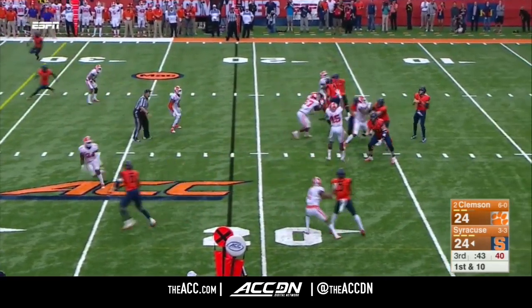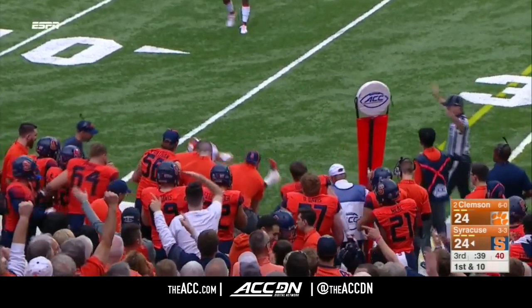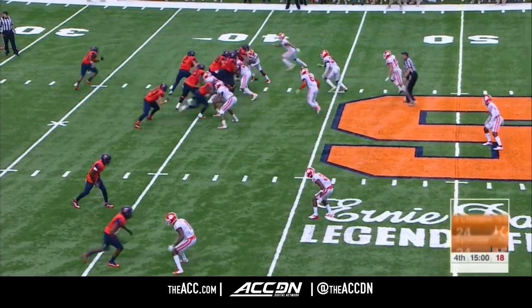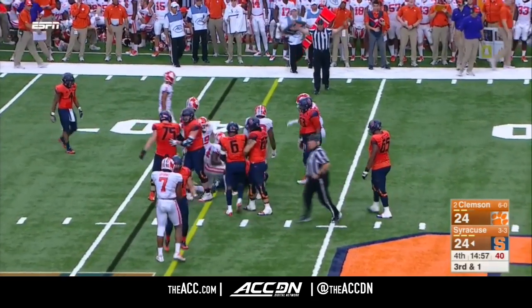Waning seconds of this third quarter. And that will be the tight end, Rabion Pierce, the junior out of Plantation, Florida. Gets a first down. And one going away. This is a much different environment, and Kelly Bryant wasn't injured. On third and short. Dungy with the keeper and a first down.